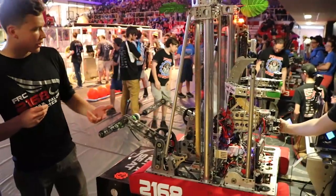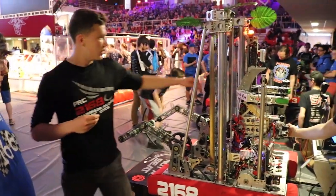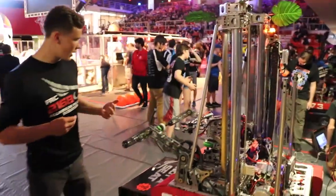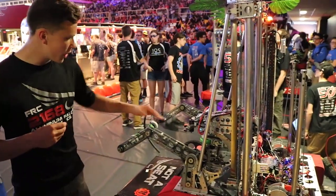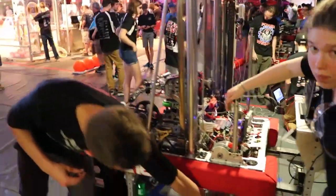We also integrated our intake with our climbing system. Essentially, we drive up to the HAB level and this arm goes down simultaneously with these stingers pressed down, with wheels underneath them.